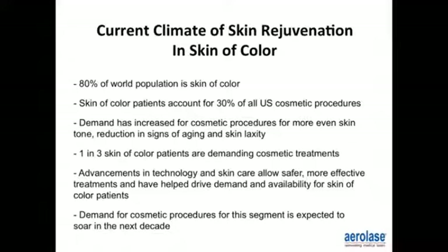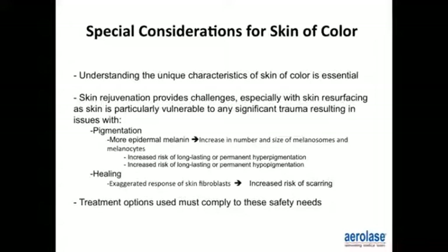There are special considerations for skin of color, and understanding its unique characteristics is essential. Skin rejuvenation provides challenges, especially with skin resurfacing, as skin is particularly vulnerable to significant trauma resulting in post-inflammatory hyperpigmentation. There is increased epidermal melanin and an increased number of melanosomes. The amount of pigment cells in each individual is the same; however, the size and number of melanosomes differ. Healing can be exaggerated with skin fibroblasts, creating an increased risk of scarring.